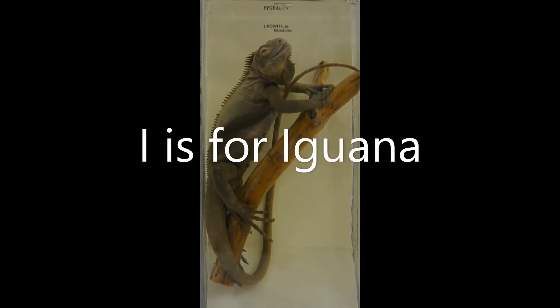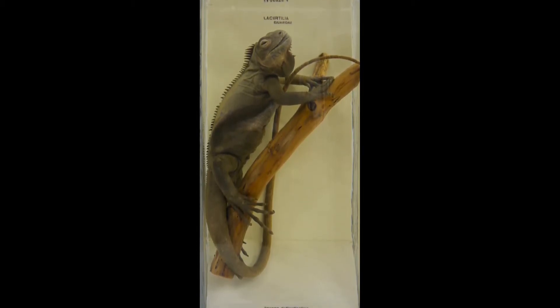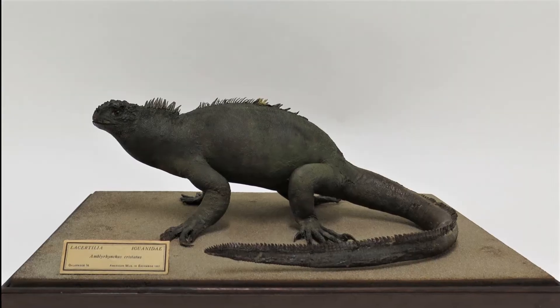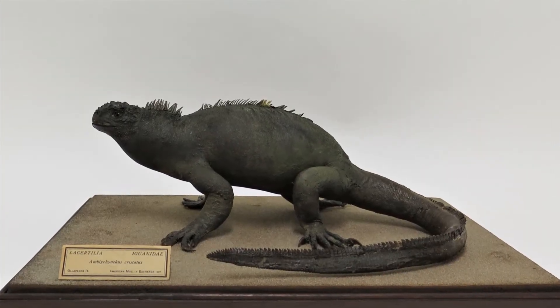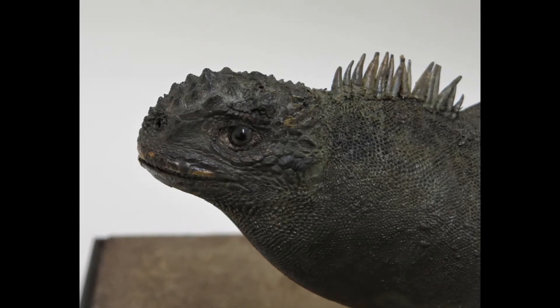I is for iguana. Unlike most lizards, iguanas eat plants. Here is a lesser Antillean iguana and here is a marine iguana from the Galapagos Islands. This animal feeds on algae that it scrapes off rocks in the sea.